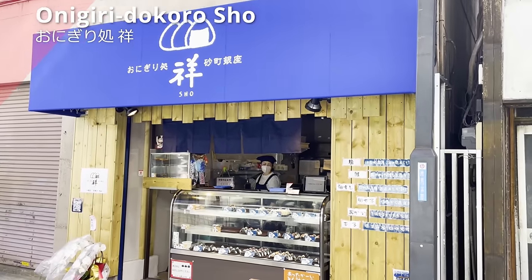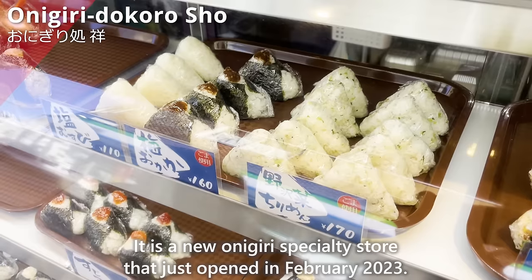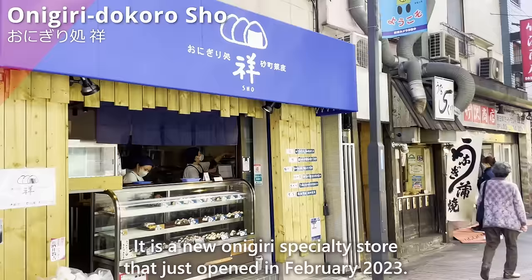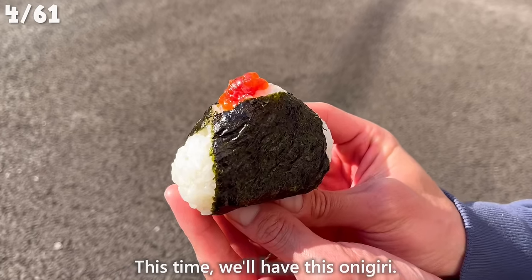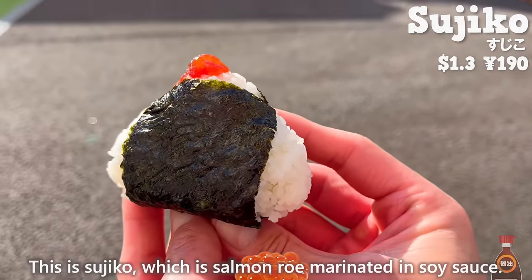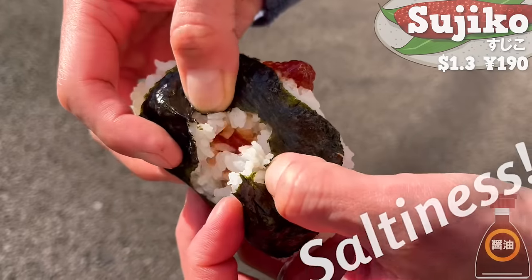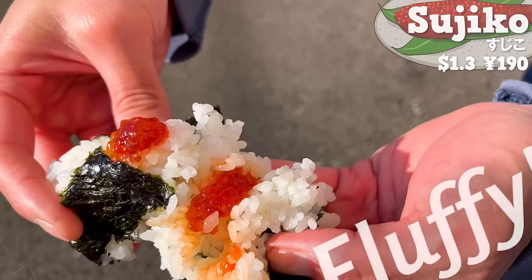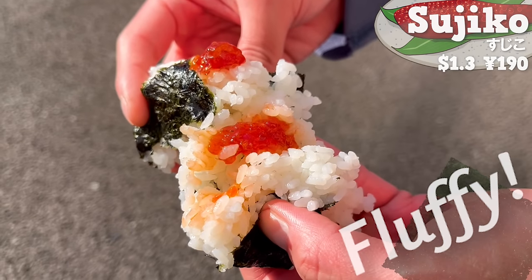Next, we will introduce Onigiri Dokoro Shou, a new onigiri specialty store that just opened in February 2023. This time, we'll have sujiko — salmon roe marinated in soy sauce. The saltiness of soy sauce goes well with the rice. The fluffy texture of the rice and the aroma of the seaweed are fantastic!